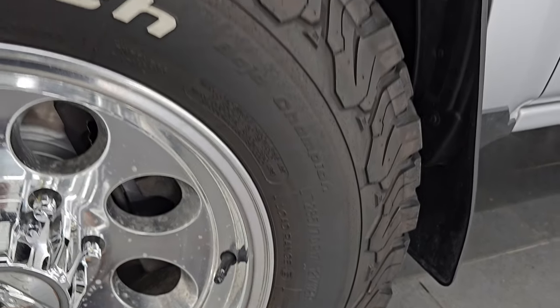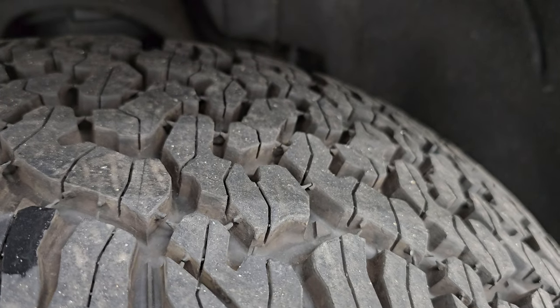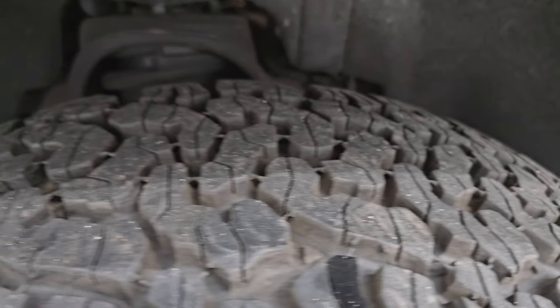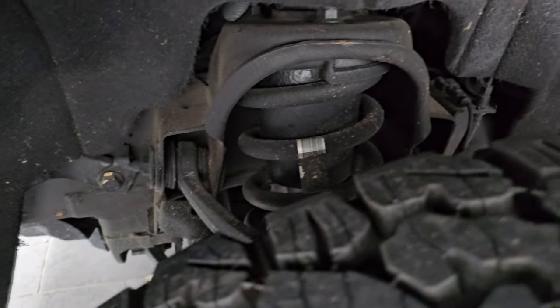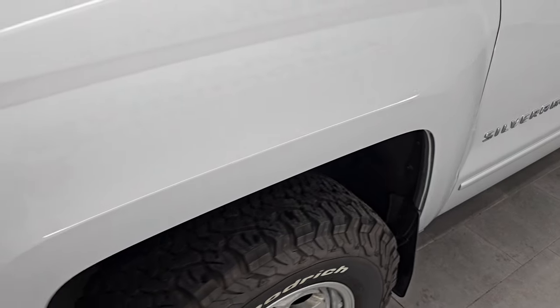They have really new BF Goodrich All-Terrain T/A tires — LT 285/70 R17 KO2s. I would say they have 75 to 85% of the tread left, maybe even more. These tires look very new. Frame and underbody look like they're in nice shape in the front. Clean title history, clean Carfax on this truck.